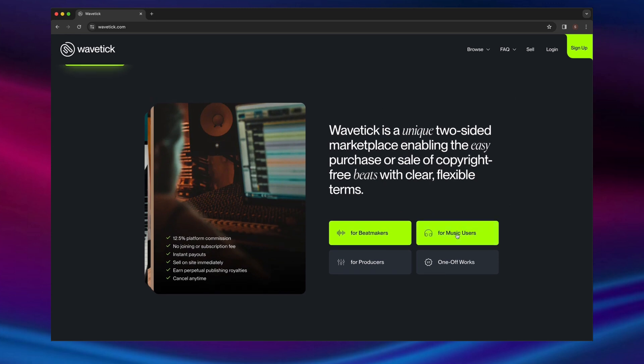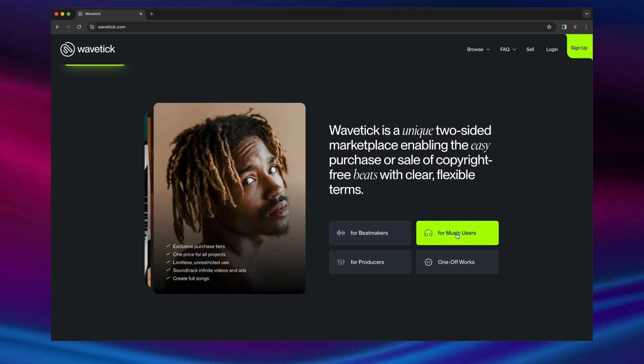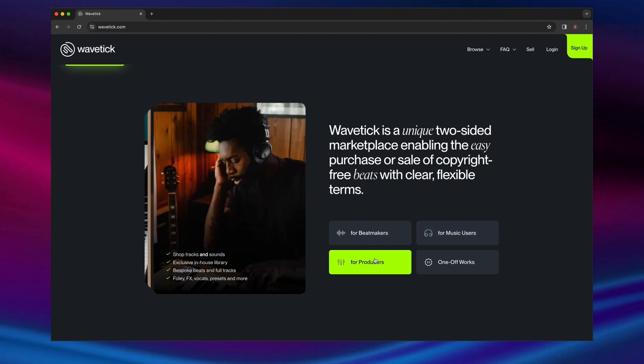You can buy beats with just a few clicks. You don't need an account or a registration. As a seller, your music is always your own. You can cherry-pick the rights you wish to license or sell, and can remove your account at any time.